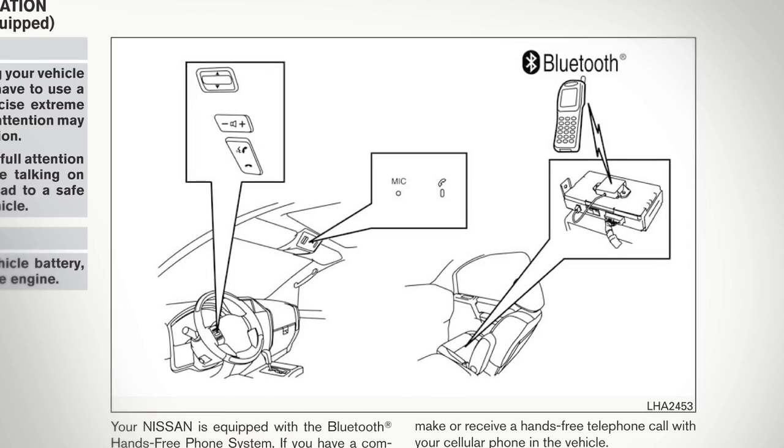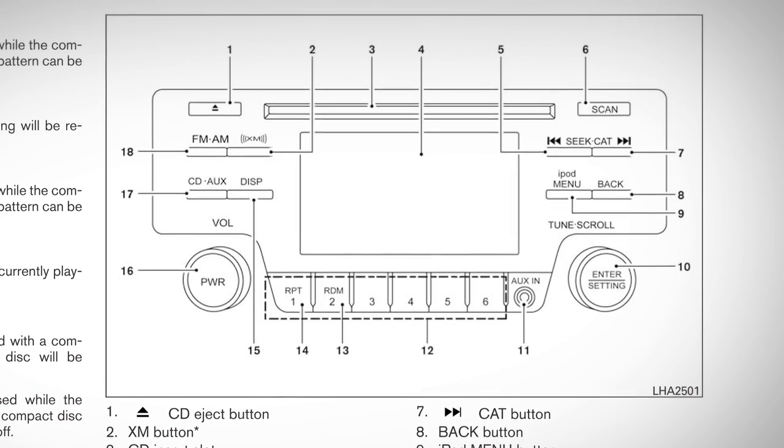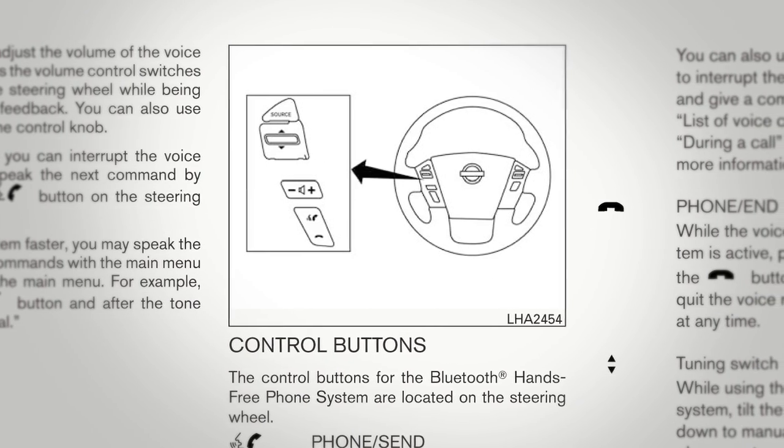Receiving a call if so equipped. If your vehicle is not equipped with the navigation system, please see your owner's manual for details on your Bluetooth system.